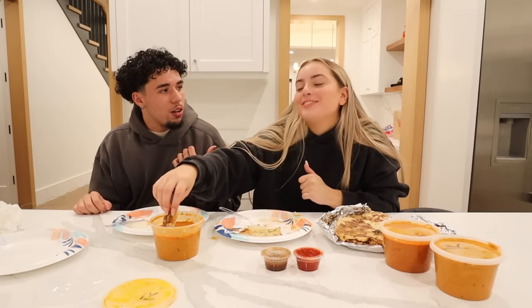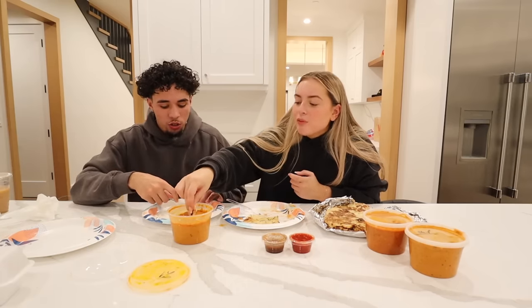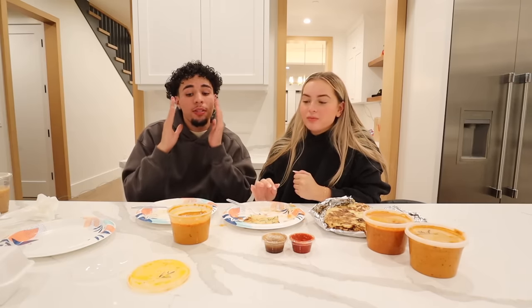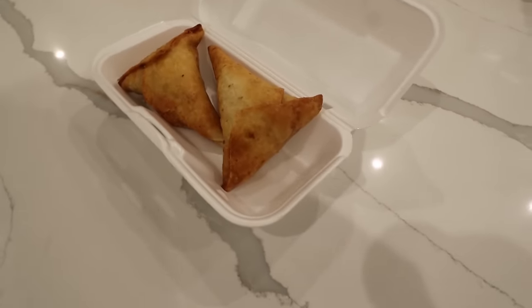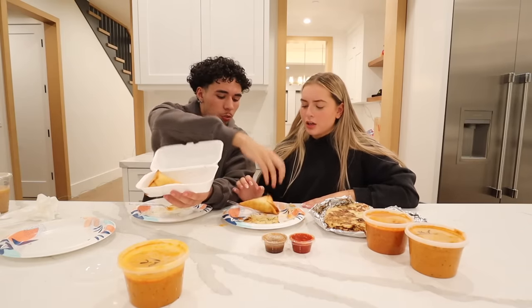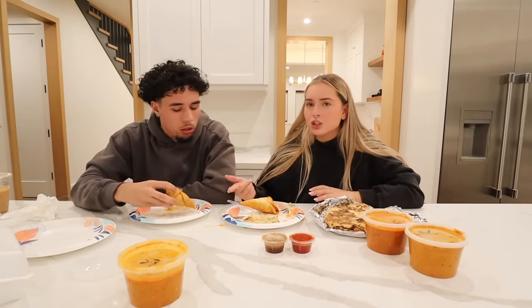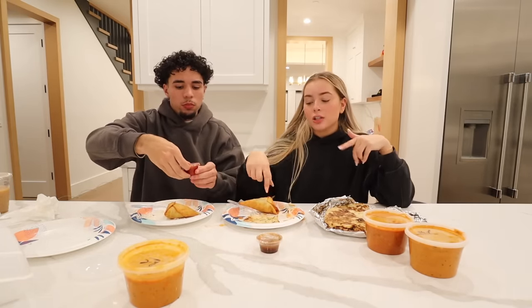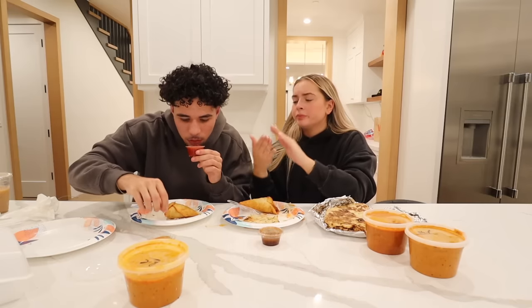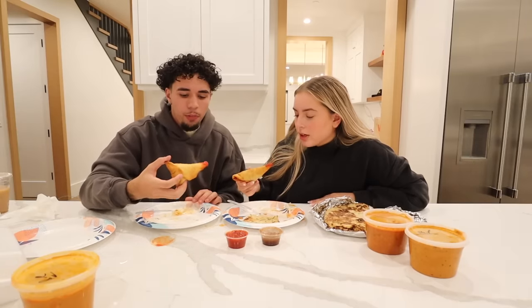So far this food has been amazing. I don't know if we're going to be able to top butter chicken. We'll move on to the samosas - I think they're just vegetables inside. One of these sauces might be chutney, I'm not sure. This other one looks like some sort of marinara sauce. Alright, three, two...